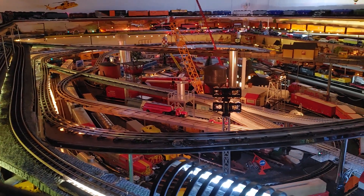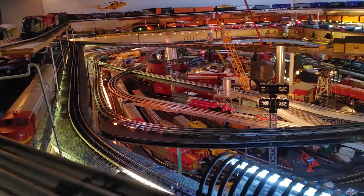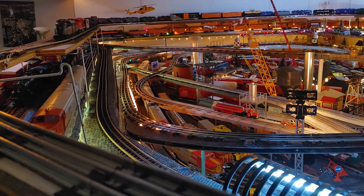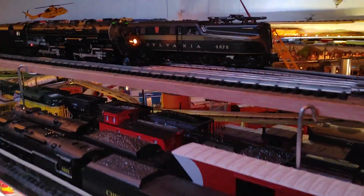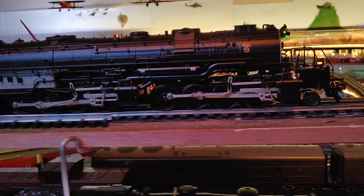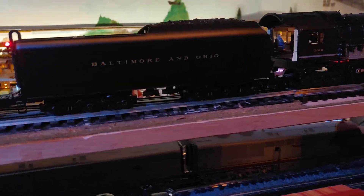So, 4884 Big Boy, 4882 cab forward, and a 2884 Baltimore and Ohio — probably equal to a Yellowstone, I think. I'm not sure.